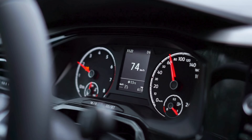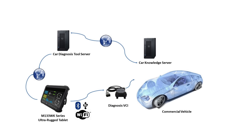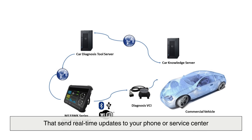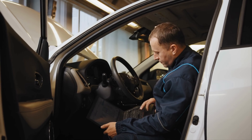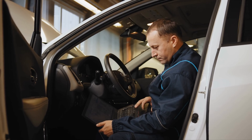Technology continues to evolve, and with it the way our cars communicate. Many modern vehicles now feature cloud-based diagnostics that send real-time updates to your phone or service center. Instead of a vague dashboard icon, you might receive a detailed notification — 'cylinder three misfire' or 'evaporative emissions leak detected.' Some systems can even schedule maintenance appointments automatically. This isn't science fiction — it's the future of vehicle health management, where the car not only talks but also acts on your behalf.